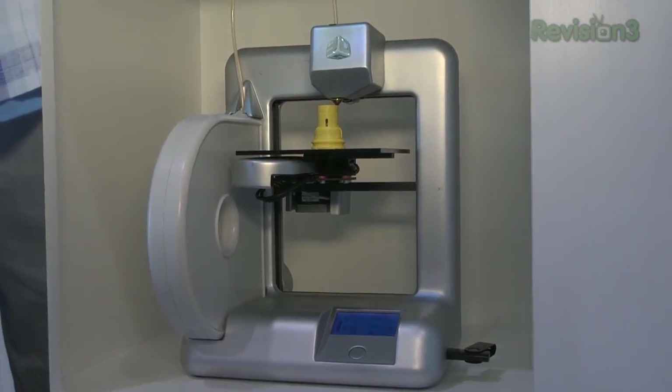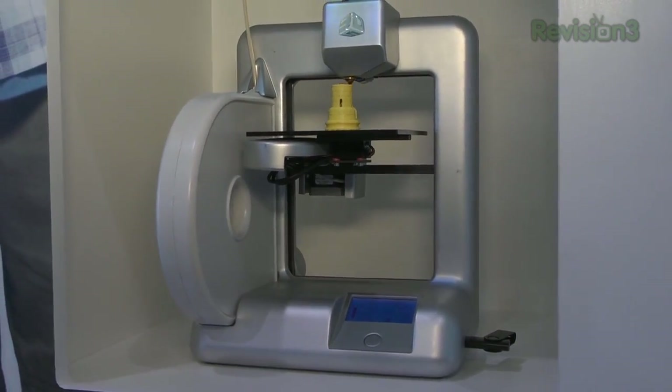You have some really cool consumer-based 3D makers — almost like a MakerBot, but easier. We're actually going after the consumer market now. We want people that are not necessarily tech-savvy but want to create something.